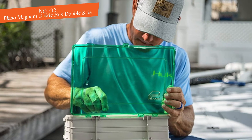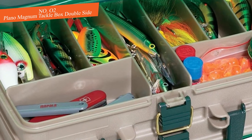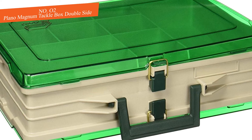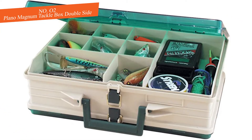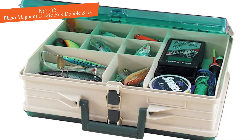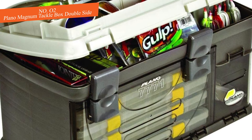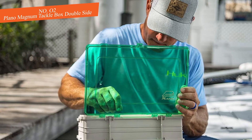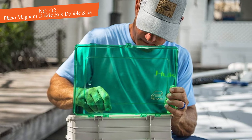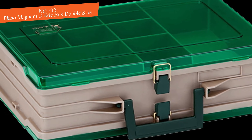Unfortunately, the internal dividers are not adjustable, meaning you'll be left with whatever set of dividers Plano included with the box. That's not all bad, though, because most fishing supplies fit fine into the standard-size dividers in these tackle boxes. Extra points to Plano for making the closure latches from metal, which is more durable than cast plastic. The handle is made from thick, solid cast plastic, which users find very sturdy.